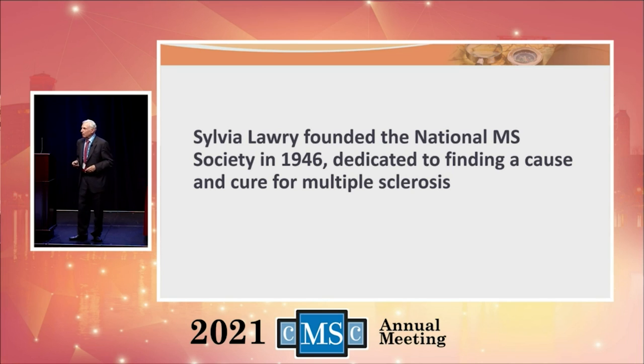Sylvia actually came to my center in the late 1970s — she didn't want to visit it, but was forced by the people in Minnesota who wanted her to see this comprehensive MS center, the first of its kind in the country. She came and had lunch with my team: physical therapy, occupational therapy, social workers, dieticians, the whole team. In ten minutes she alienated everybody — because when the occupational therapist asked what she thought of the team, she said something to the effect that we need to find a cause and cure for MS, and then we won't need you.